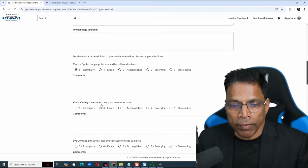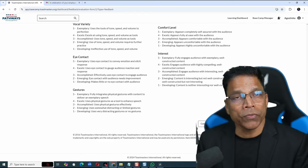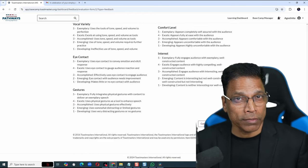their vocal variety, eye contact, and so forth. And once you are done, click on Share Evaluation. That's all there is to it. Going forward, I plan to do all my evaluations digitally. The only exception is if I take up a role as an evaluator for a club that I don't belong to — then I won't be able to fill the digital evaluation form and will still have to rely on PDF files.